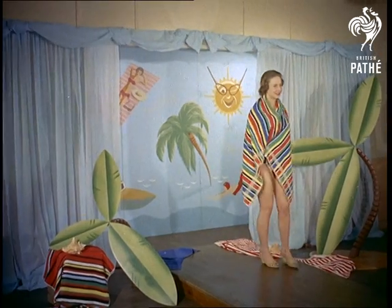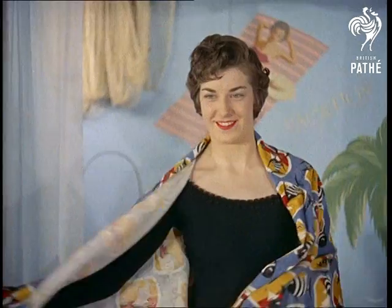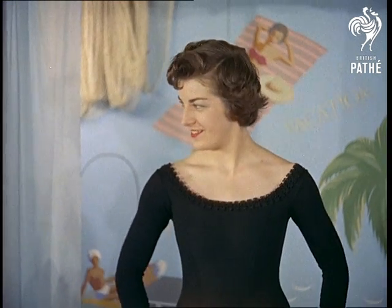Two of the latest designs, yet in striking contrast to each other: a brief two-piece called Illusion, and the new cover-up style Vedado, fast gaining popularity.